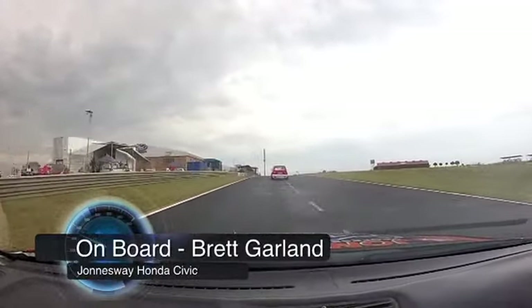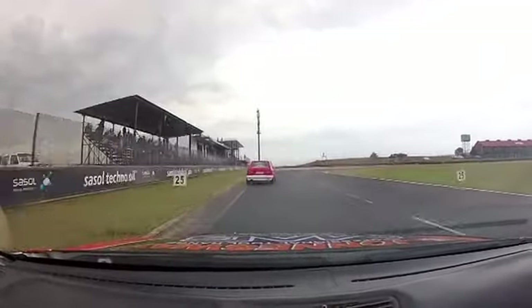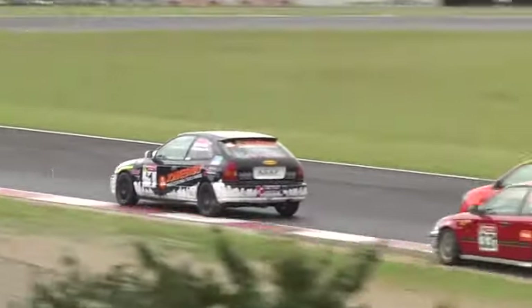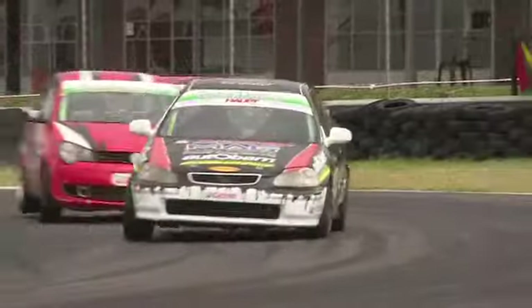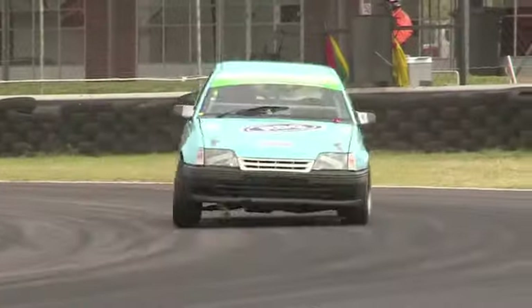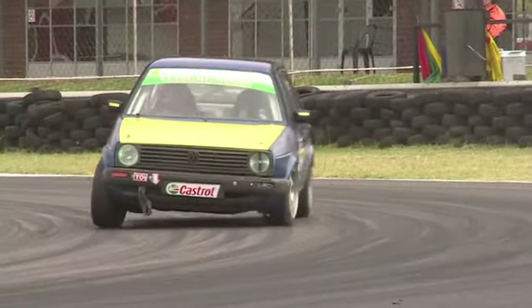Back to the action at the front end as Garland tries to go around the outside of Jeff Kruger. I don't think Jeff's going to give it up, but unfortunately he just didn't have the drive. That Honda is cooking around here. Good line through the switchback section — this is a very technical part of the track. Where you go in and where you come out can really make or break that whole top section of the circuit.